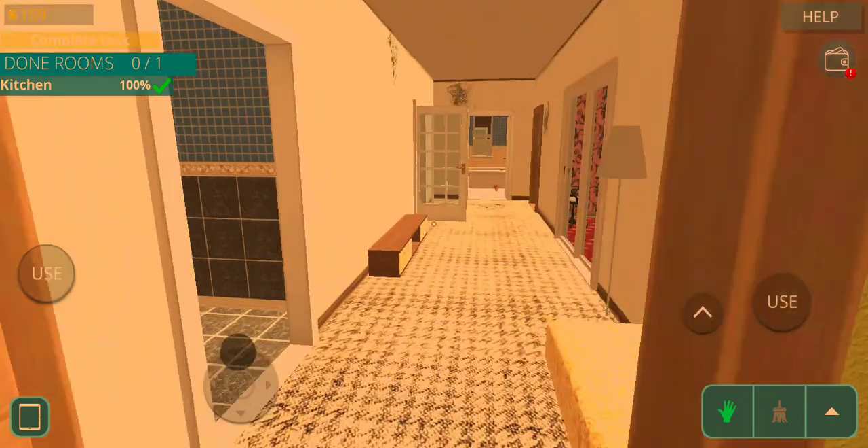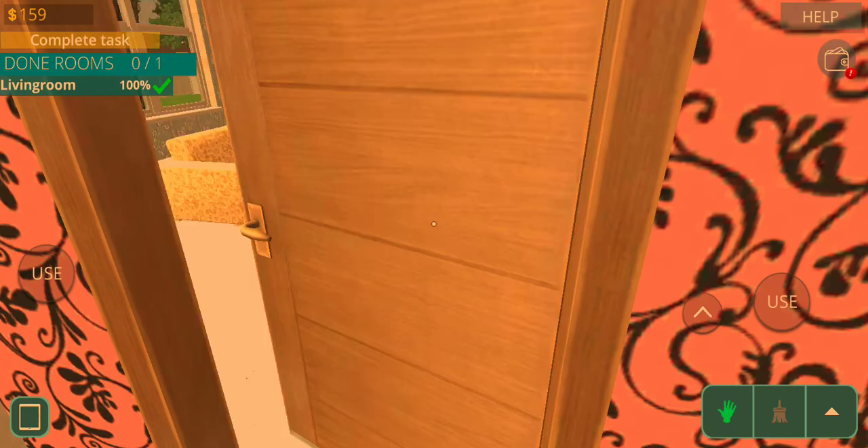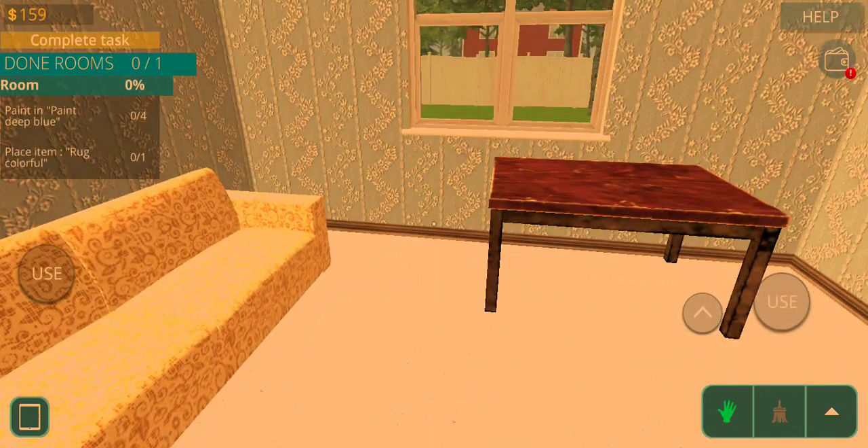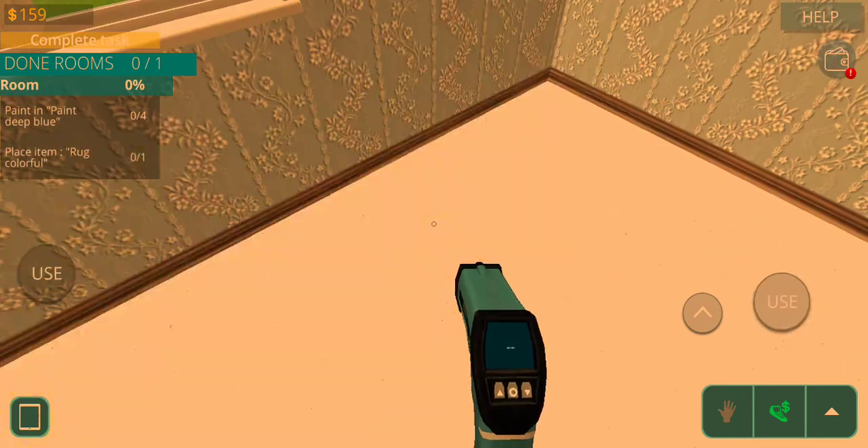My gosh, how many rooms are in this house? Over here. There we go. Okay, so while we're here, let's just get rid of all the stuff over here.